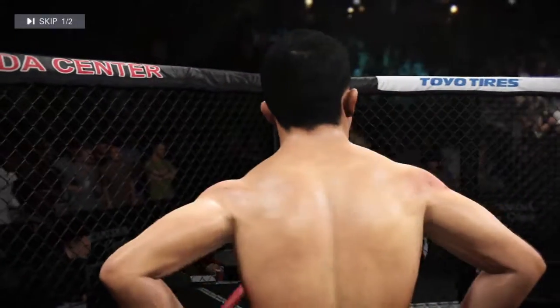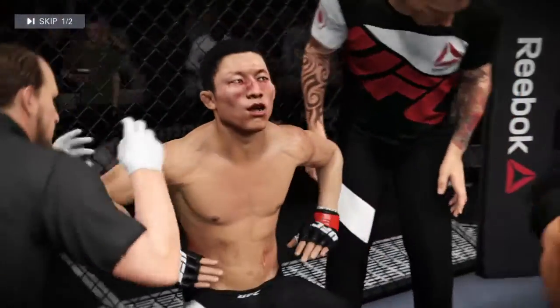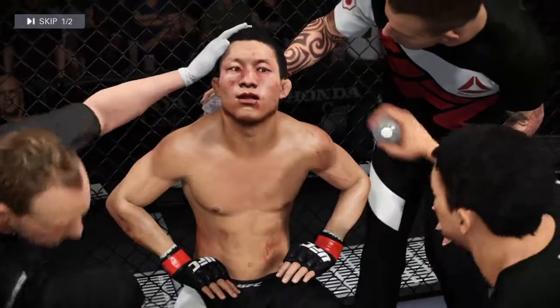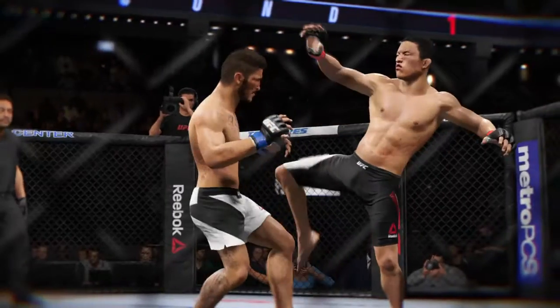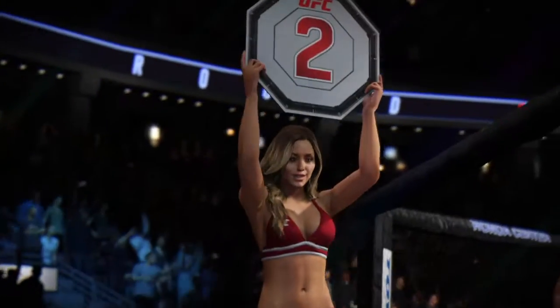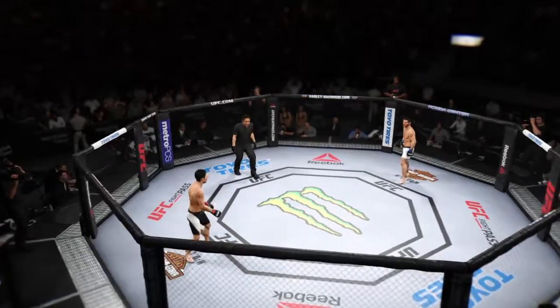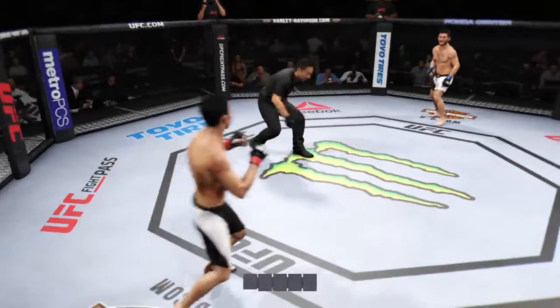Both fighters seem determined to keep this fight standing, and the crowd here seems to appreciate a good striking match. Let's take a look at some of the action from that round. The lovely Brittany getting set for round number two. Here we go — second round. Round two.